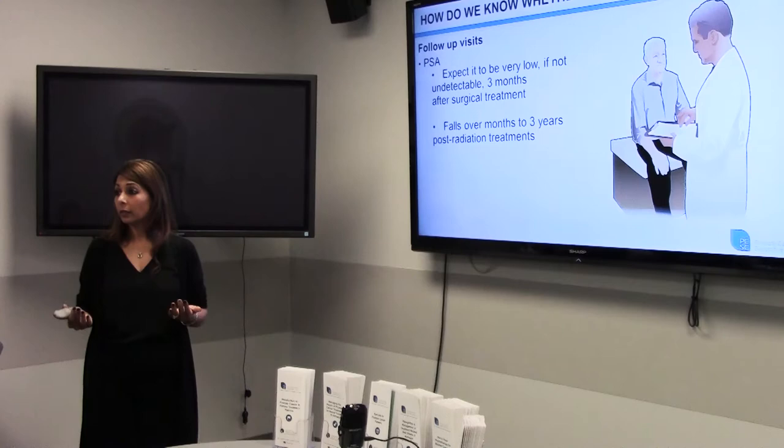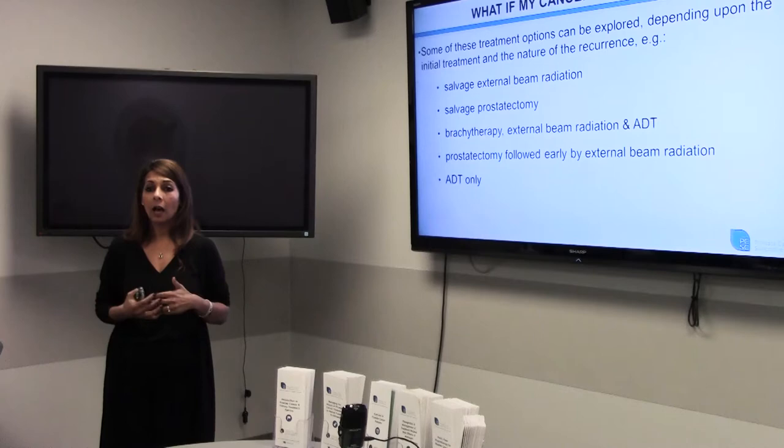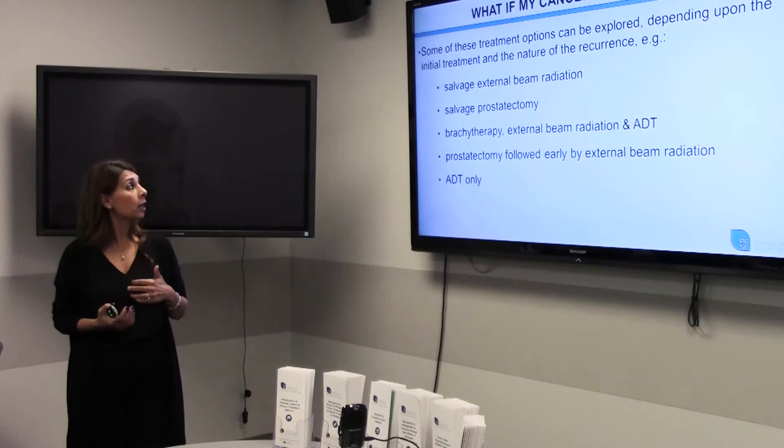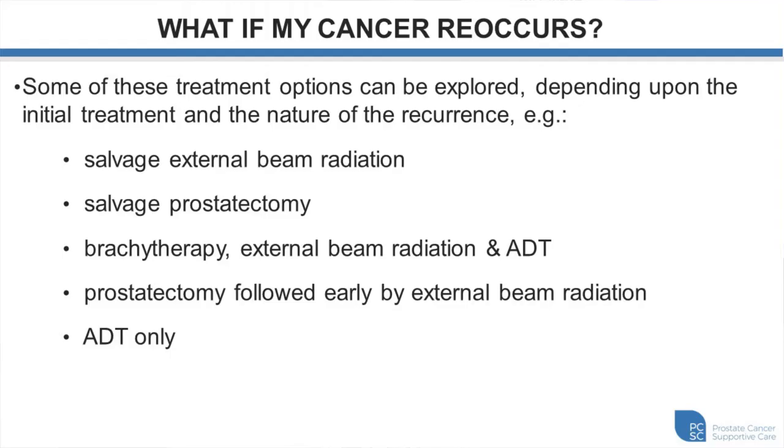If cancer recurs, we start seeing PSA levels rising, meaning you'll likely need additional treatment. Depending on your initial treatment, post-recurrence options include salvage radiation, salvage prostatectomy (though very seldom performed), brachytherapy, and combinations using hormone therapy. This decision is really up to your primary provider to determine the next step.